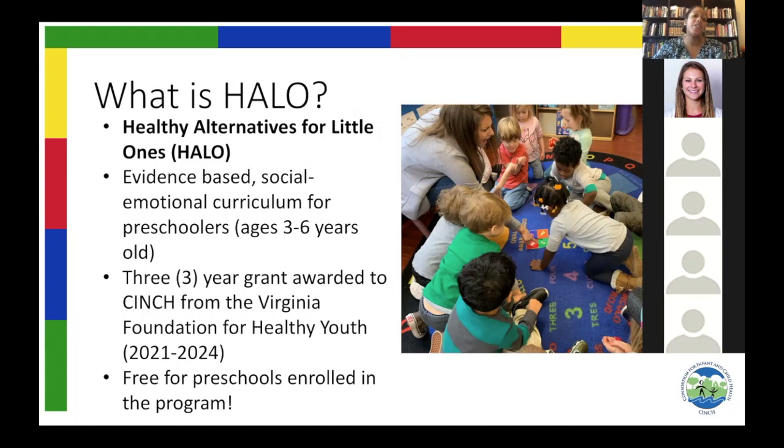Halo was created by the Heartland Family Service in 1991 after their staff overheard children in their daycare center talking about the drinking games that they were playing with their families. The program is built on the fact that preschool is the perfect time for children to learn positive life skills. If children can learn negative behaviors like drinking games, they can also learn really positive, healthy behaviors. Three years ago, we at Cinch received a grant from the Virginia Foundation for Healthy Youth to teach Halo in preschool classrooms across Hampton Roads from 2018 until 2021.